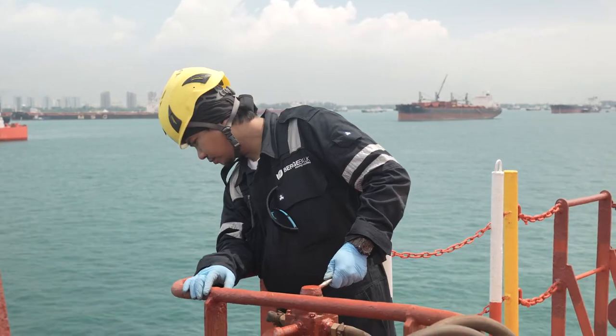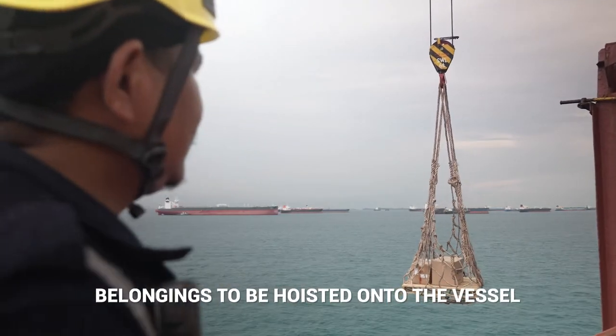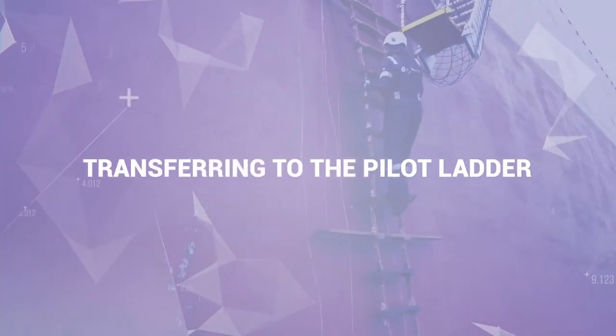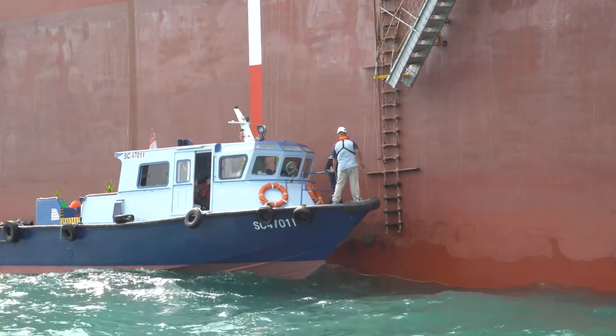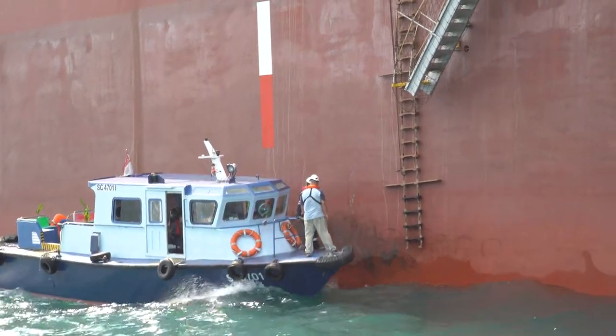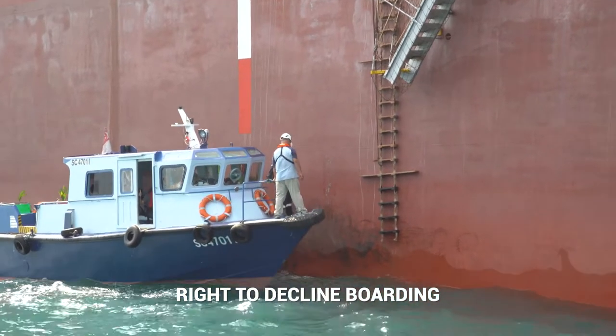A ship crew should be present to receive you as the launch approaches the vessel. The crew should also hoist any belongings onto the vessel if needed. Once the launch has arrived and is lined up alongside the vessel, you may board the vessel. However, you have the right not to board the vessel if you feel unsafe.